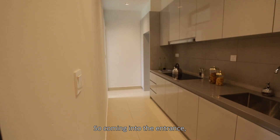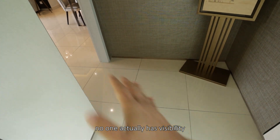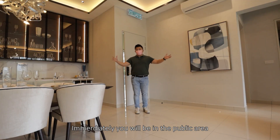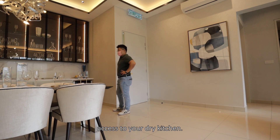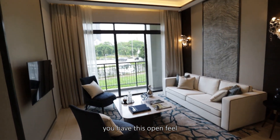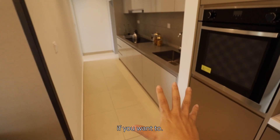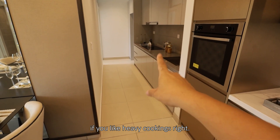Coming into the entrance, there will be a foyer setting like this — it's good so no one actually has direct visibility into the unit. Once you come in through the main door, you immediately enter the public area: dining is here, living is here, and straight over you have access to your dry kitchen. This is so open — in one glance you have this very open feel. Going in, this will be the dry kitchen, and you have an extended space for your wet kitchen if you want. This is a perfect opportunity for a partition if you like heavy cooking.